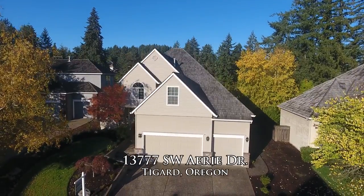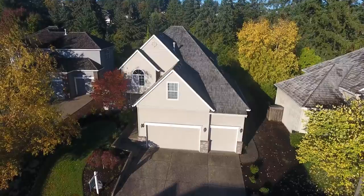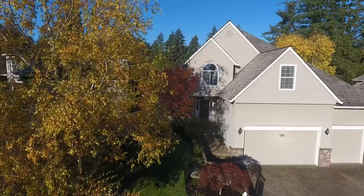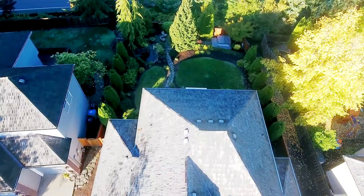Welcome to this gorgeous, immaculately maintained Renaissance home in a desirable Tigard neighborhood. It's situated on a beautiful lot with professional landscaping and a lovely backyard.